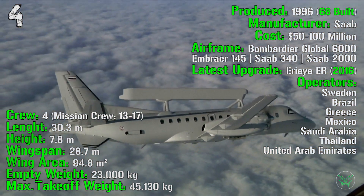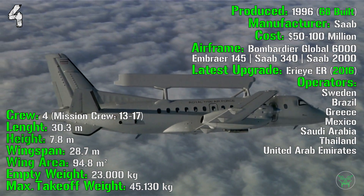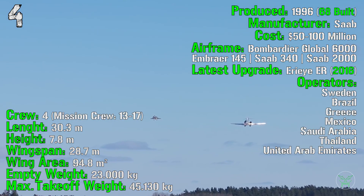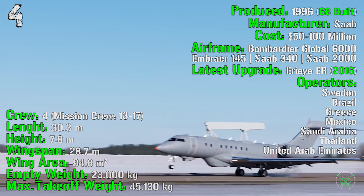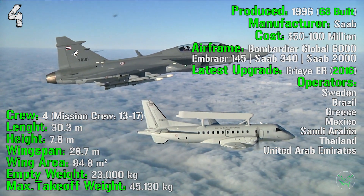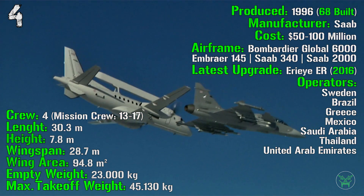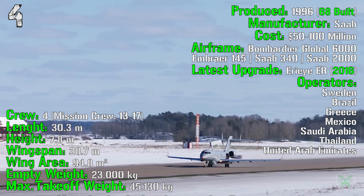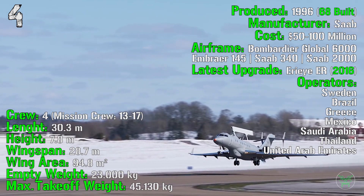Operators include Sweden — the designer — as well as Brazil, Greece, Mexico, Saudi Arabia, Thailand, and the United Arab Emirates. For the aircraft, I'm considering the Bombardier Global 6000, so keep in mind specs may differ for other airframes. It has a crew of 4 with a mission crew of 13 to 17 people.